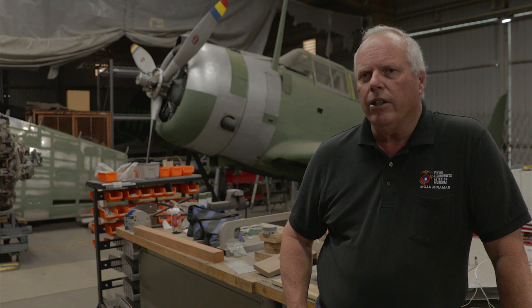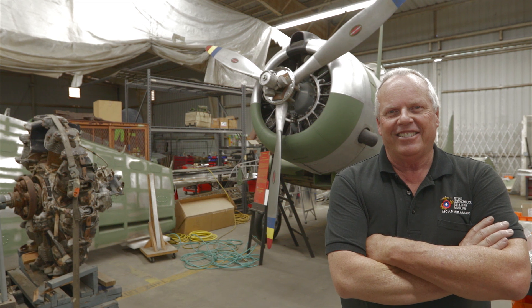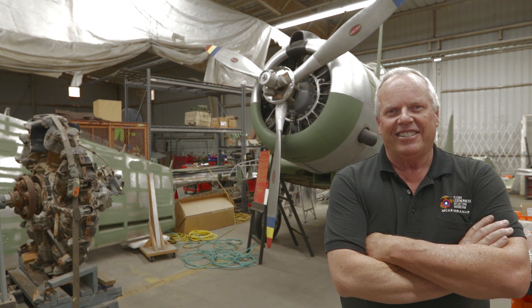It's my way of giving back to the military, to the community, and especially to the Marine Corps. My name is Bob Cramsey. I'm an Airworthy Systems Engineer here at Northrop Grumman.